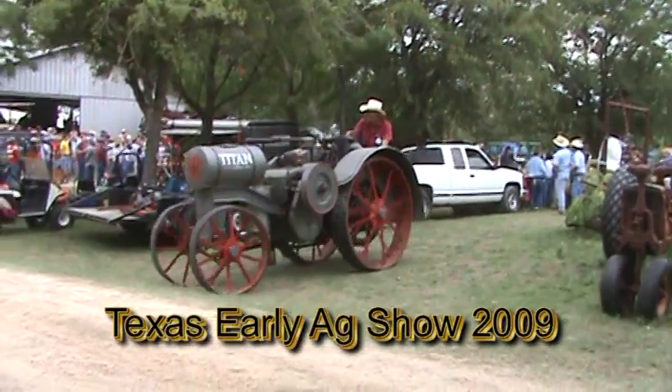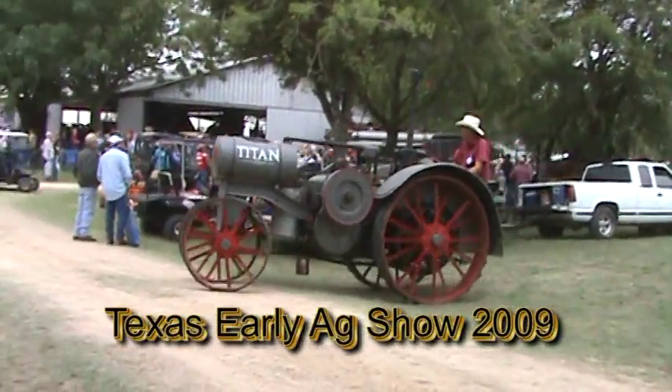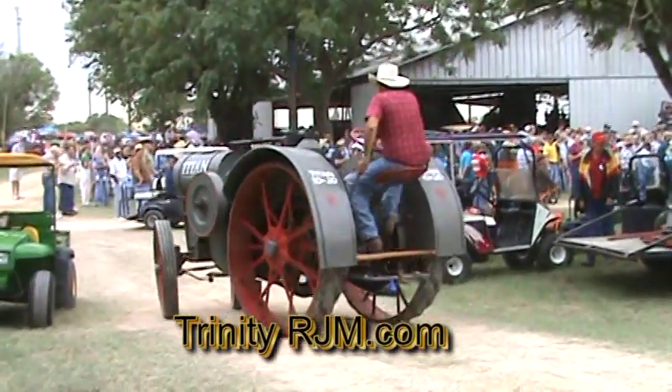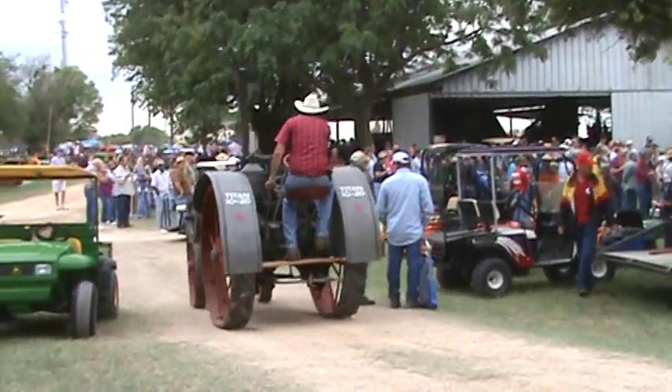We've got to maintain at least 125 — this thing is using air faster than we can keep up. But if everything goes well, we're going to use very little air because it's going to...